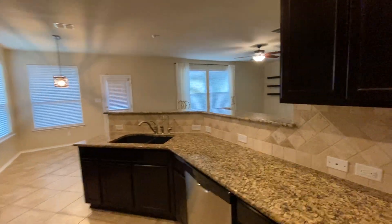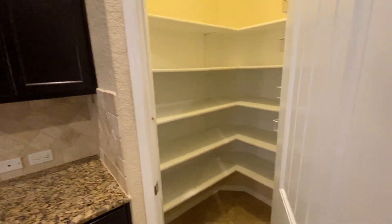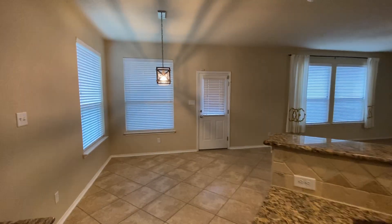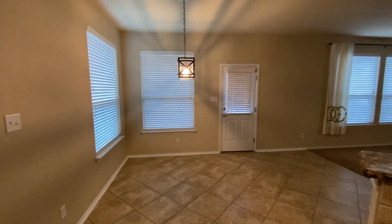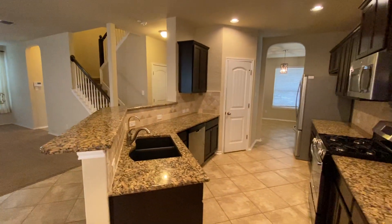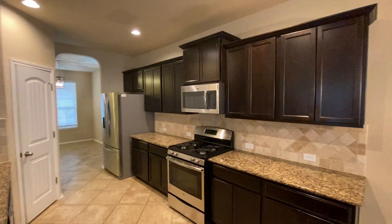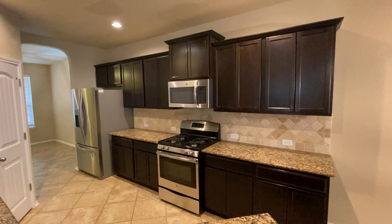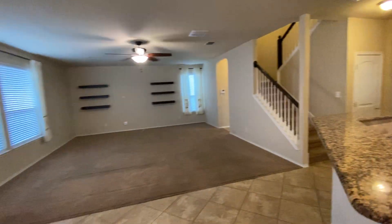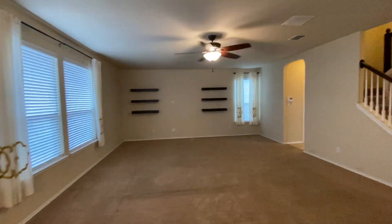Good-sized kitchen with plenty of storage space and a walk-in pantry. Going into the other dining area — the breakfast area — solid countertops, plenty of storage. Throughout this house you're going to have ceramic tile and carpet; all the bedrooms are upstairs.